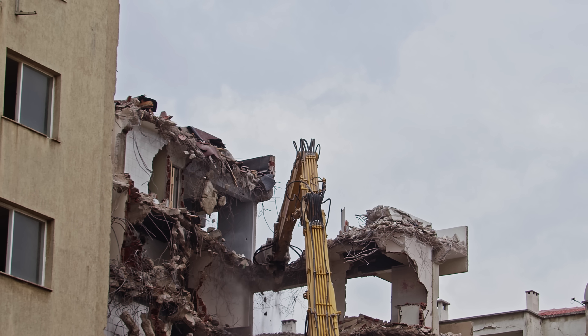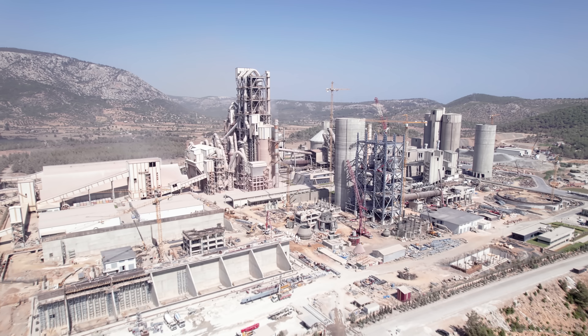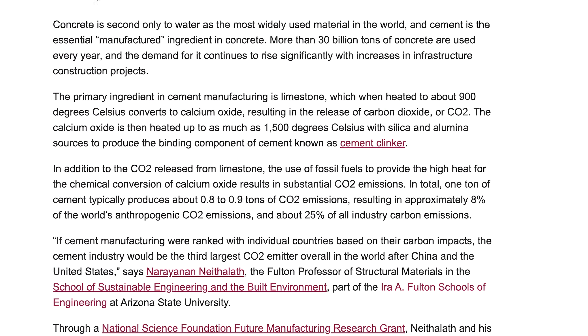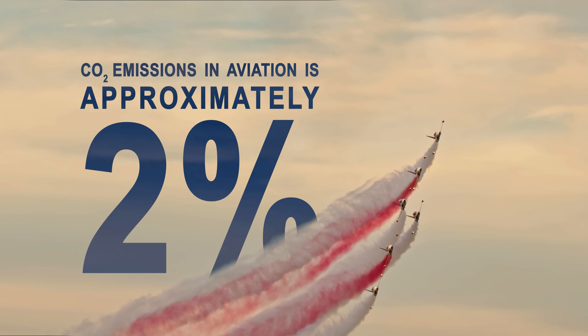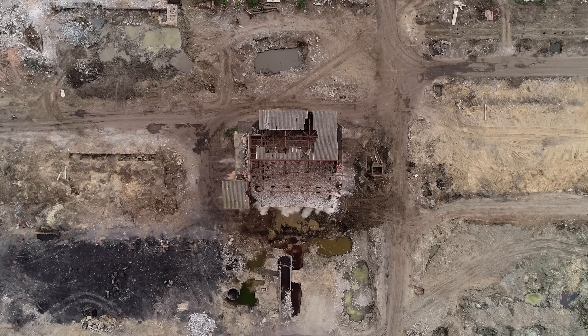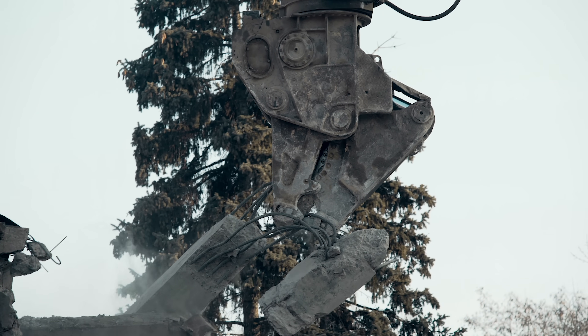But the problems with concrete go beyond structural concerns — they also affect the planet. The production of Portland cement, the key ingredient in concrete, is responsible for about 8% of global CO2 emissions, more than the entire aviation industry. And structures degrade over time, they're often demolished and rebuilt, creating a cycle of waste that feeds this environmental cost. So it seems simple, right? Just keep water out and concrete lasts. Problem solved.